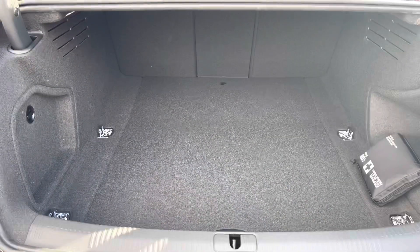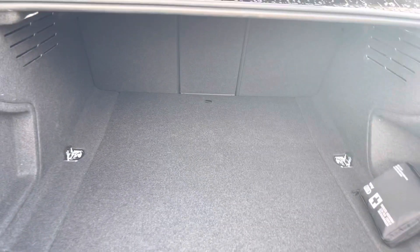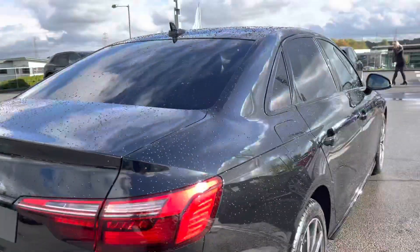Taking a look at the boot space, it definitely does not disappoint. We have a really huge spacious boot, perfect for massive shopping trips or if you want to carry any luggage. It's also really handy as the armrest folds down, so you can even take larger items in the boot if you want to.